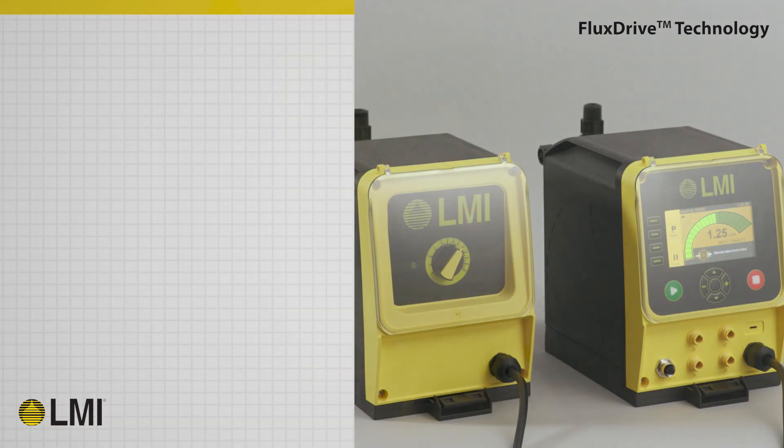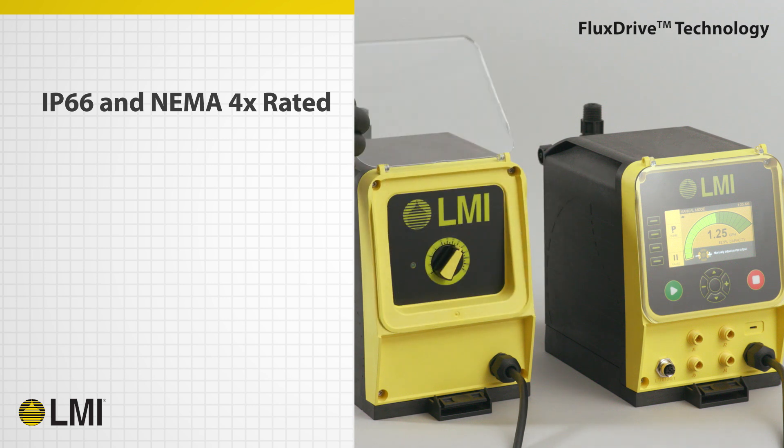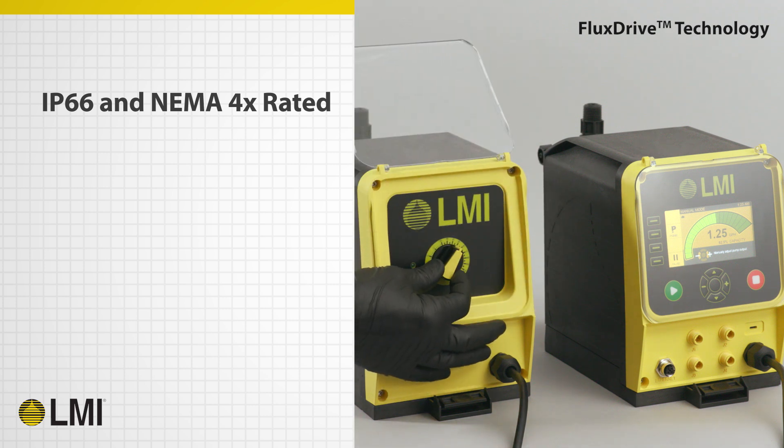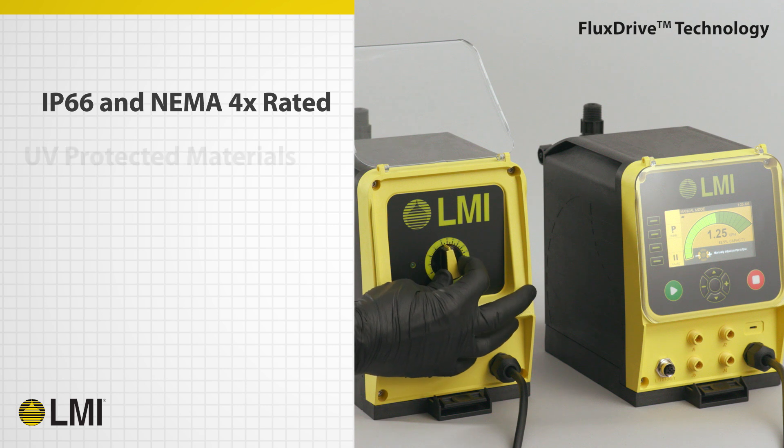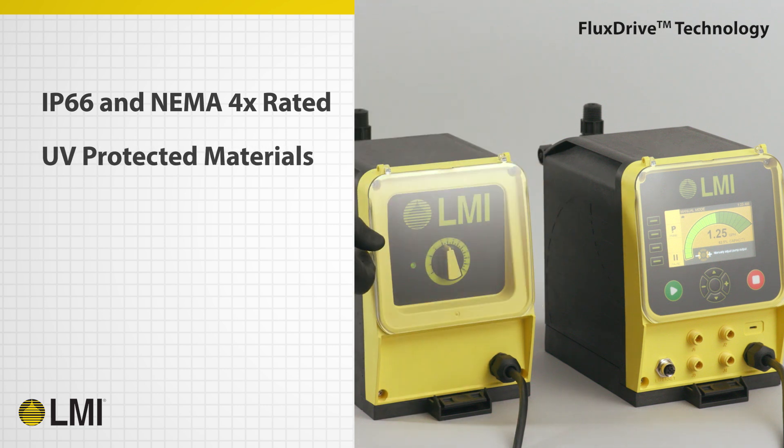All TD pumps are rated for continuous duty at 100% speed and maximum rated pressure, and are IP66 and NEMA 4X rated for indoor and outdoor use. The pump's housing and display are built with the highest quality UV-protected materials, which are chemically inert and designed for years of use.